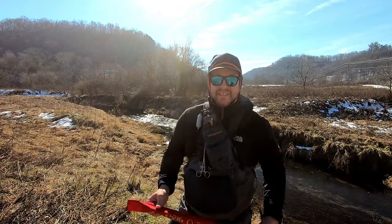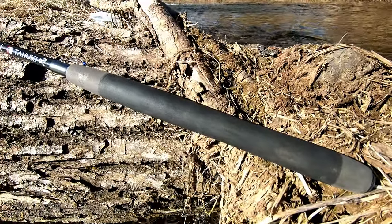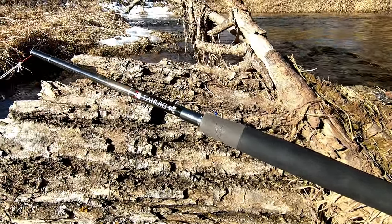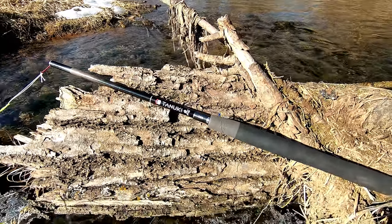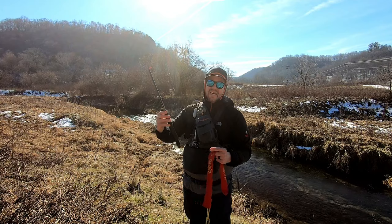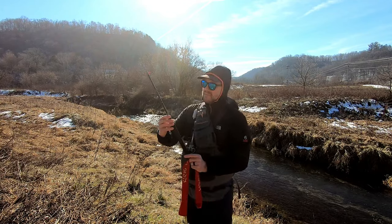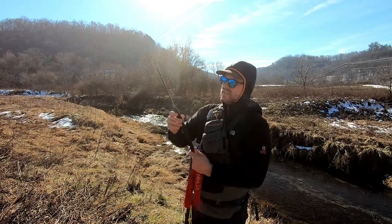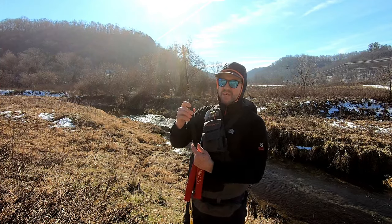Hello! Good morning. So today we're gonna be fishing the Tanuki Ninja 350. This is gonna be my first time — well, technically second time using it. I caught some brookies like two weeks ago with it, but it wasn't that fun to cast because it was all windy and really bad weather, but I caught about eight. Anyway, 11 foot 6 inches, Tanuki 350. Second time I'm using this. Let's see if we can get some fish.